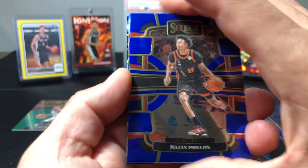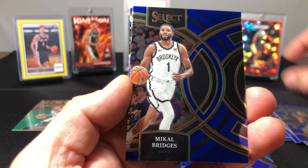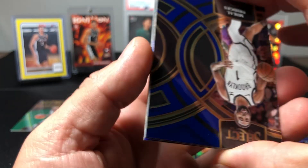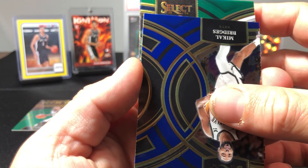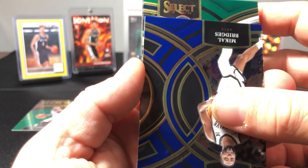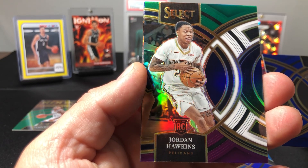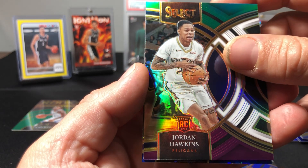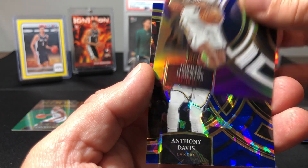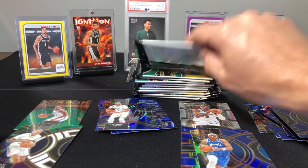Tri-color — got a tri-color here. Julian Phillips, Mikal Bridges, Pelicans — not a rookie. Oh, it is a rookie: Jordan Hawkins on the green, white and purple tri-color. That one's actually a silver tri-color. Anthony Davis on the blue cracked ice — not bad.